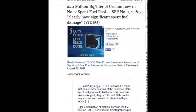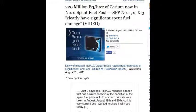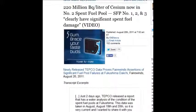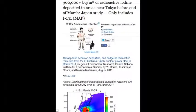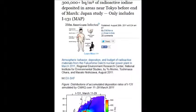220 million becquerels per liter of cesium in the number two spent fuel — that's on August 28, 2011. And on August 26, 2011, it was 300,000-plus becquerels per square meter of radioactive iodine deposited in areas near Tokyo before the end of March.